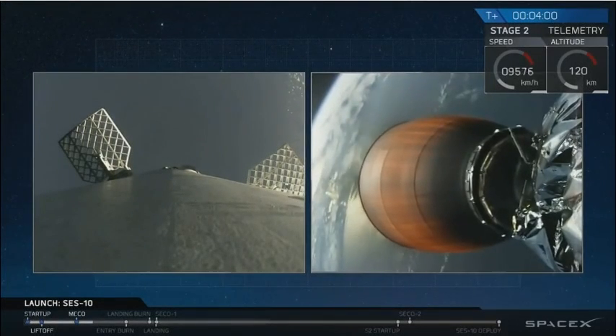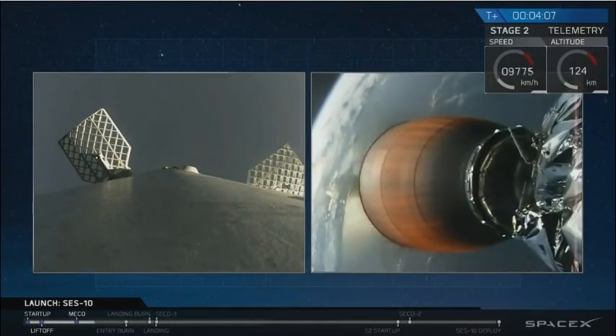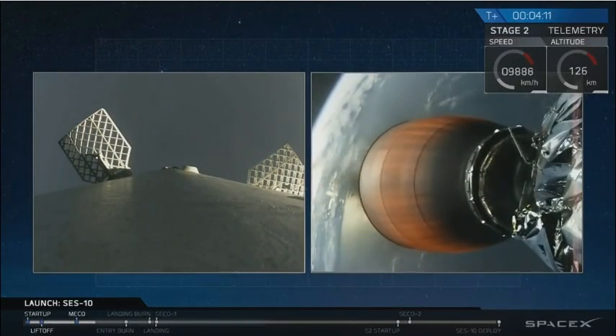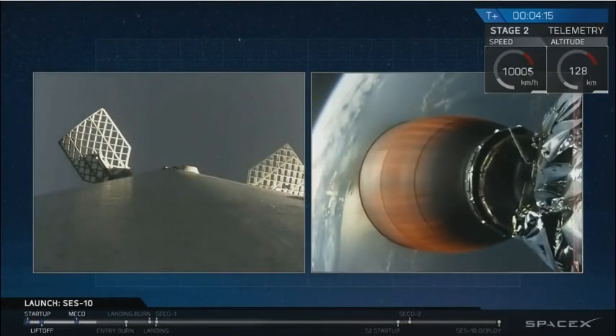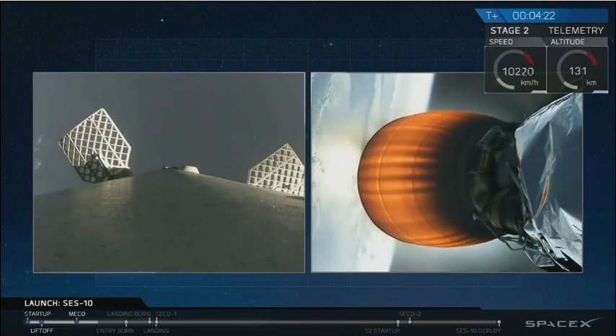Engine looks good. The trajectory looks good. We're at T plus four minutes and the flight continues to be go. So what we've had so far is a successful launch of Falcon 9 carrying SES-10. First stage has separated from second stage — that's what you see on the left-hand side of your screen. That's the first stage coming back down once again. This is the second time we've launched it, and the second time we're attempting to land it on our drone ship.